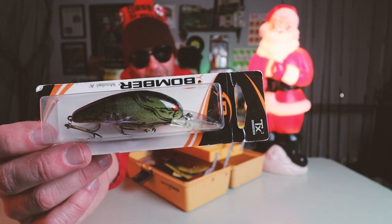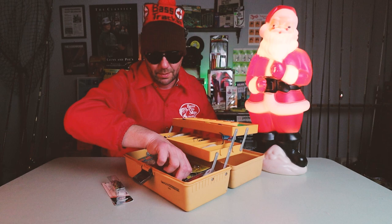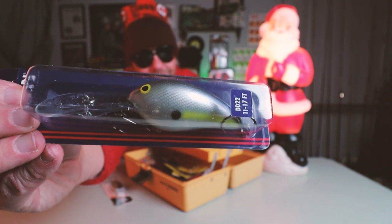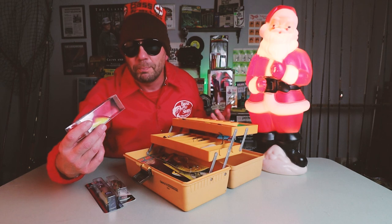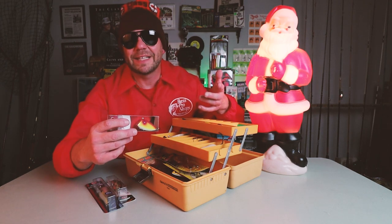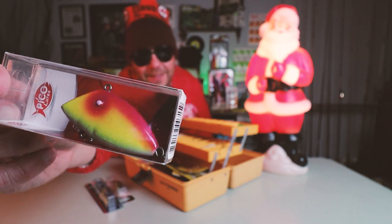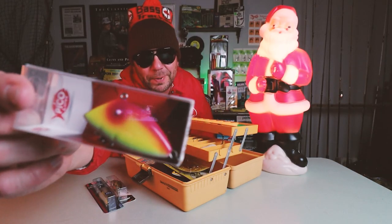Classic Bomber Model 7A crankbait. Bill Norman DT22 coming at ya. I did one of my first episodes on the Pico Perch — an old-school bait that used to be built out in Corpus Christi, Texas. Pico is now back in action; they are re-releasing all their old baits. This is a reissue version of the old Pico Perch.